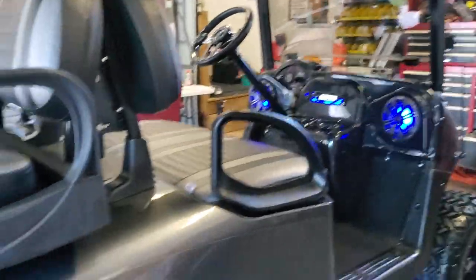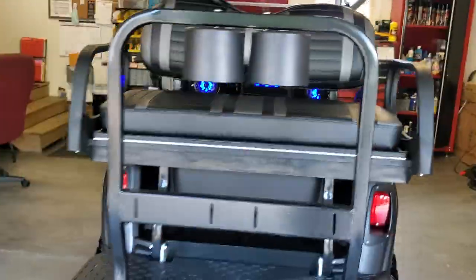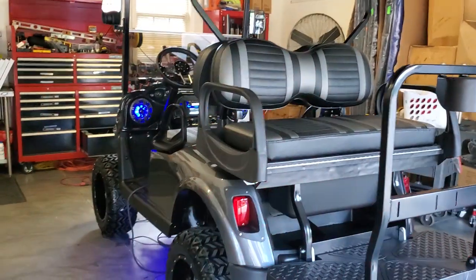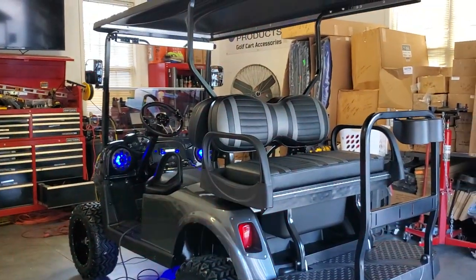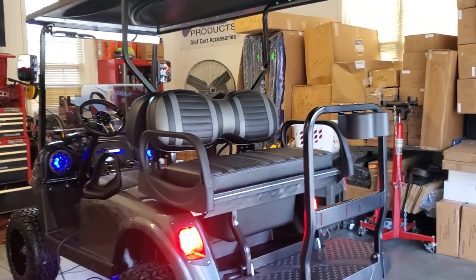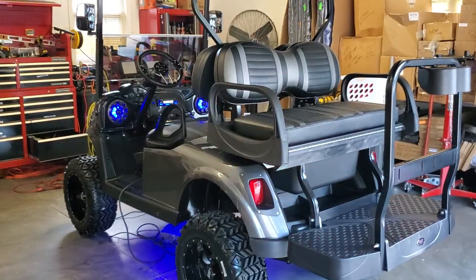Alright, that was the last look at the gray ghost. It'll be heading home here real soon, back to Tennessee. Really appreciate you watching — don't forget to like and subscribe to our channel if you like what you see. Thank you for watching JT Customs.